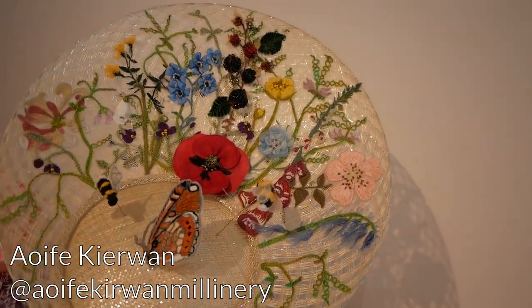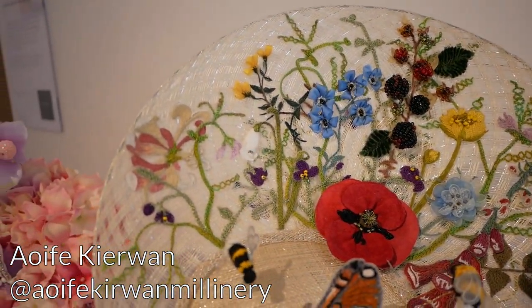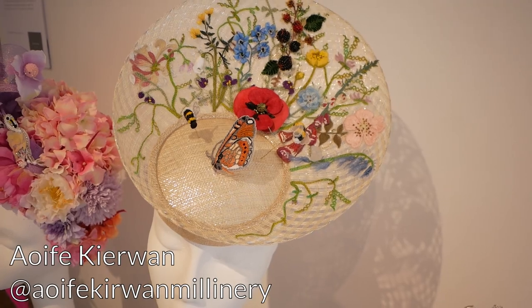And how gorgeous is this one by Aoife Kerwin. Look at all that delicate embroidery on top of the windowpane sinamay and the little butterfly just in the middle of the button. It's so sweet. Once I turned the corner into the rest of the gallery space I felt right at home amongst some historical hat examples.